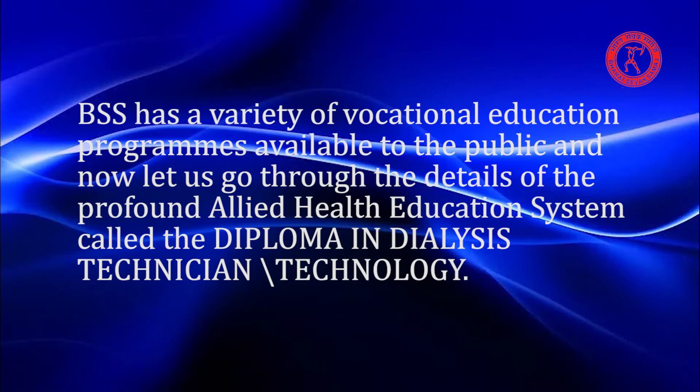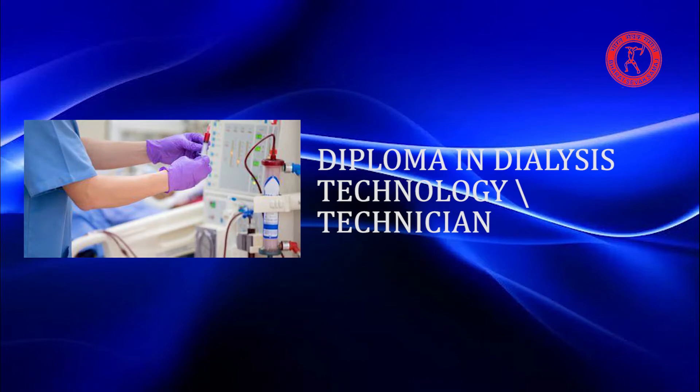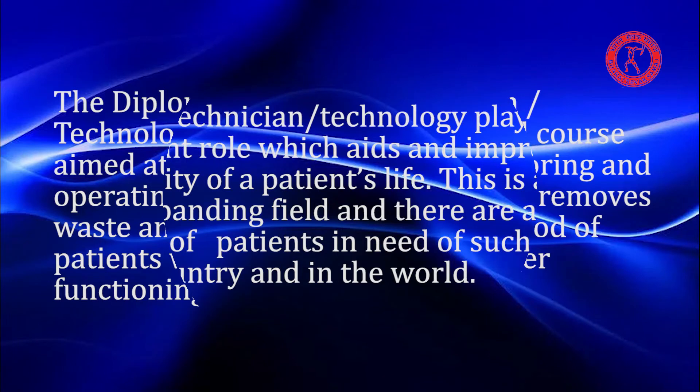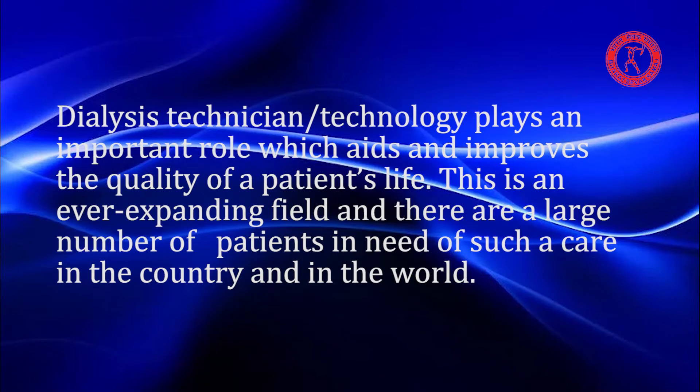The Diploma in Dialysis Technician Technology (DDT) is a paramedical course aimed at training students in monitoring and operating dialysis machinery, which removes waste and excess fluids from the blood of patients whose kidneys are no longer functioning properly. Dialysis Technician Technology plays an important role which aids and improves the quality of a patient's life.